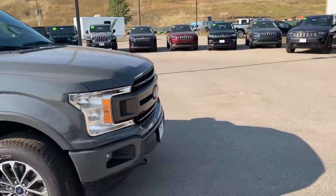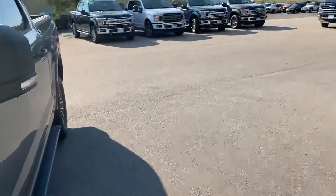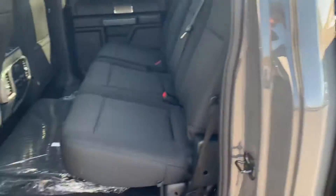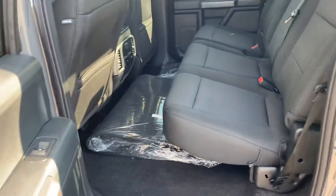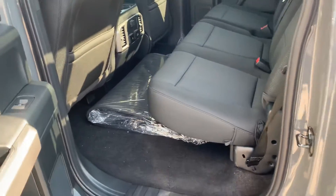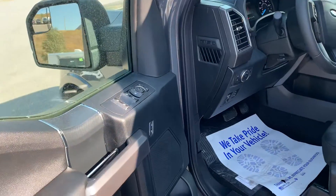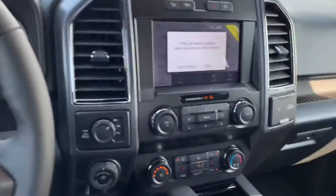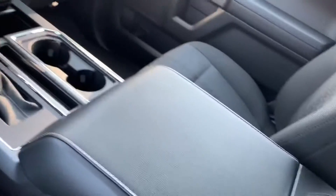I'll give you a quick peek inside. The Sport also comes with the black interior for the XLT, if you prefer it over the gray interior. This one comes with the all-weather floor mats, power windows, power locks, heated seats, and a nice console area.